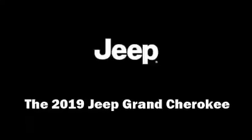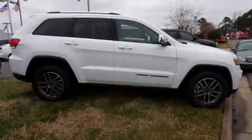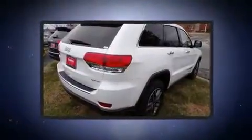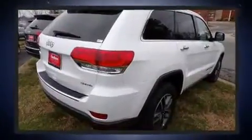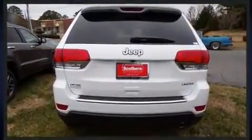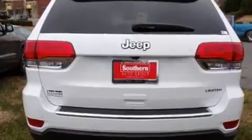You can expect a lot from the 2019 Jeep Grand Cherokee. Under the hood you'll find a six-cylinder engine with more than 270 horsepower, and for added security, dynamic stability control supplements the drivetrain.